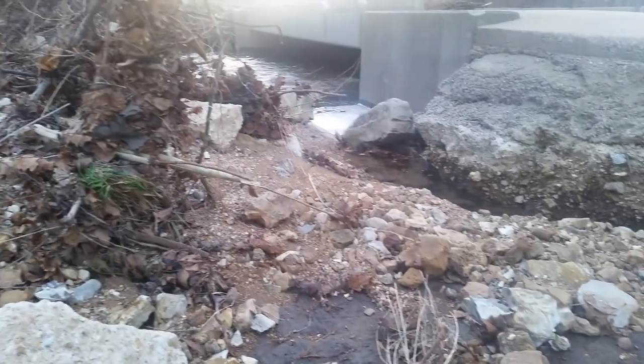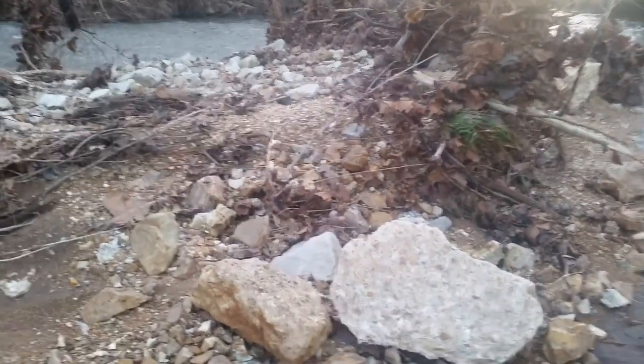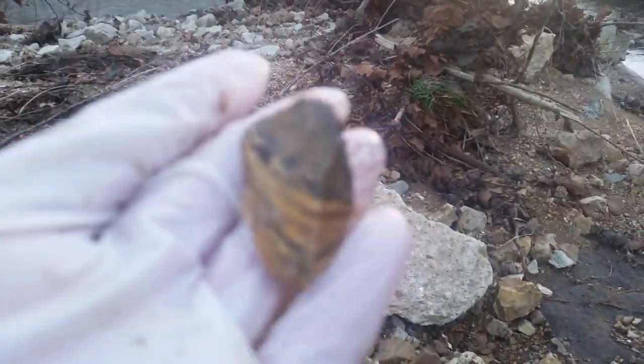This is where I like to look — up here where all the bigger rocks are piled up. I found this little banded piece right there.